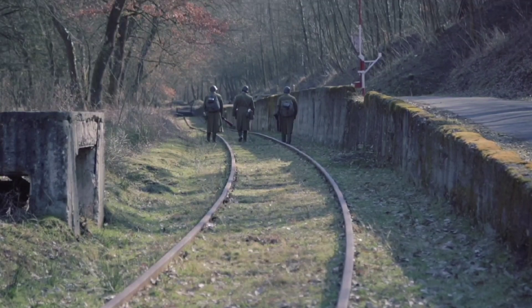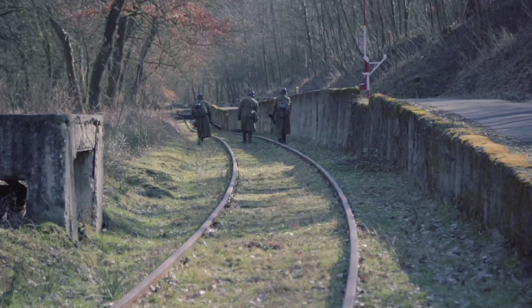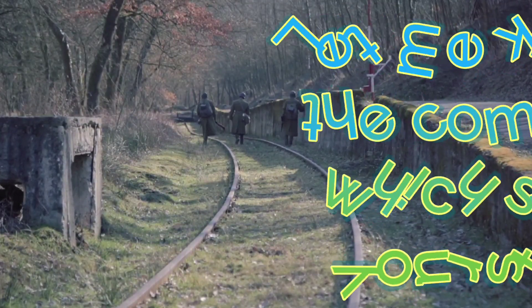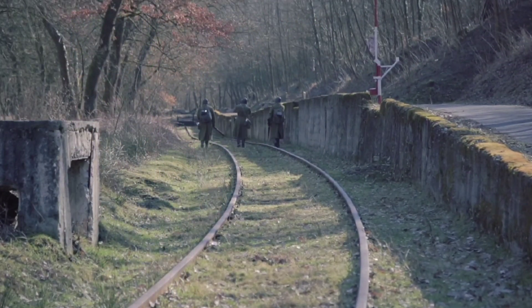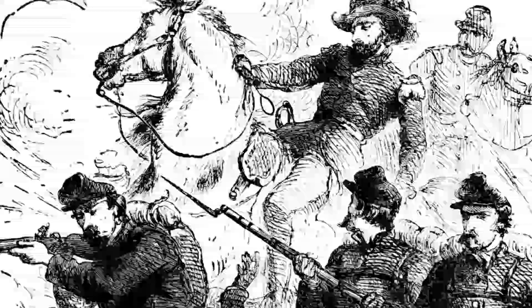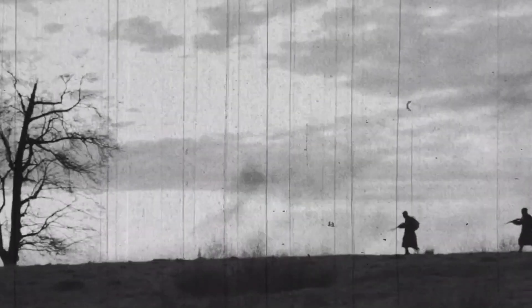Let's now discuss the Battle of Day's Gap, a lesser-known engagement that happened in April of 1863. Union forces led by Colonel Abel Strait clashed with Confederate forces commanded by Brigadier General Nathan Bedford Forrest. This battle showcased Forrest's tactical brilliance, as he effectively thwarted Strait's attempt to cut off the Western and Atlantic Railroad.